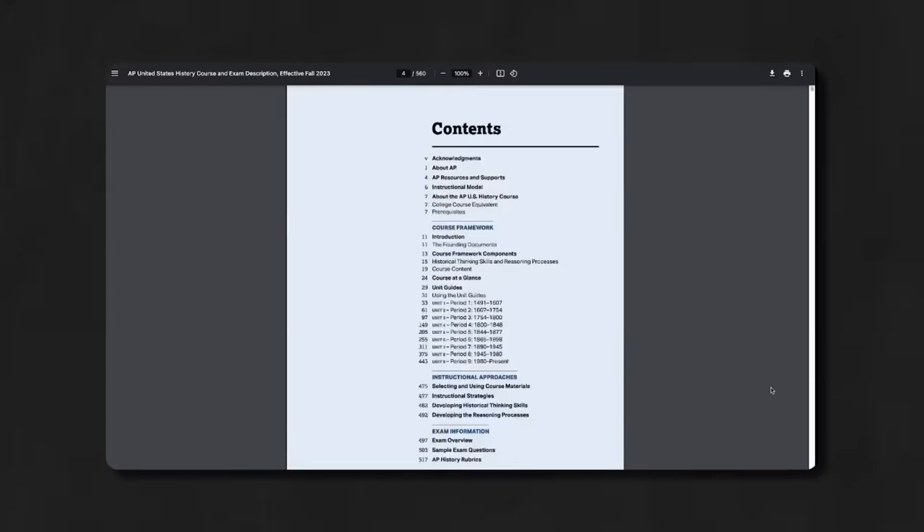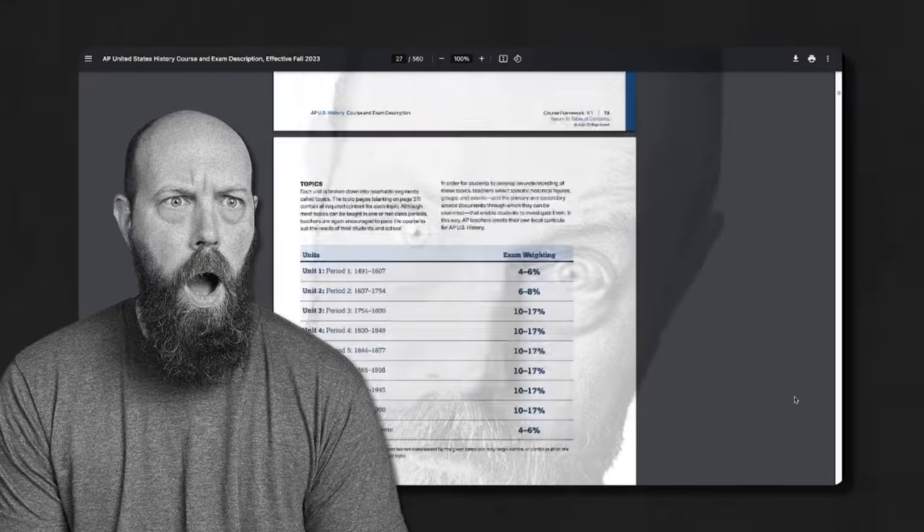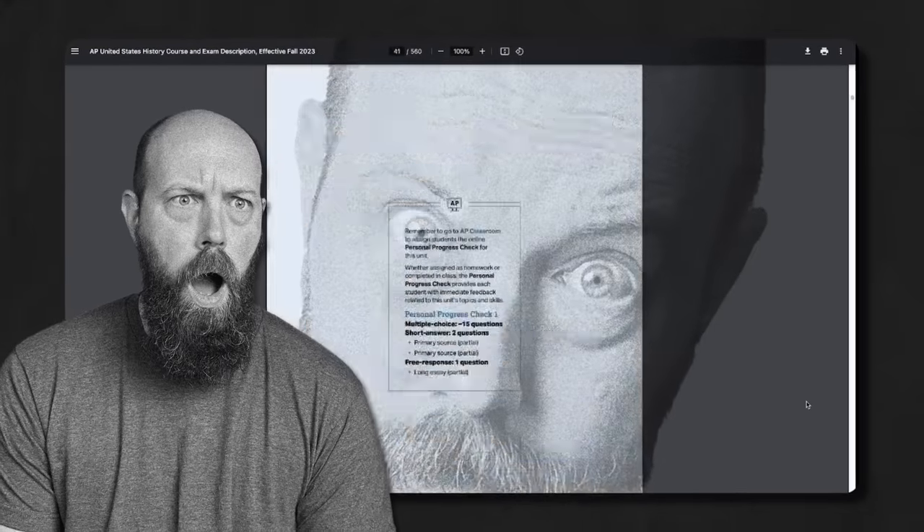There is a secret hiding in plain sight that will tell you exactly what will be on that exam and what will not. These are the course and exam descriptions for each course. If it's not in here, you can't be tested on it. If it is in here, you're going to see it. But you're not going to download this 300-page PDF and cancel all your plans for a month to read through the sometimes notoriously vague and confusing language on all of these pages.